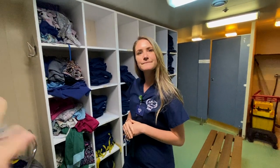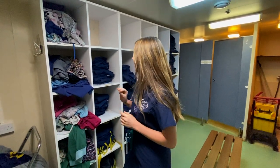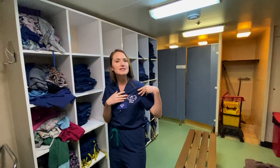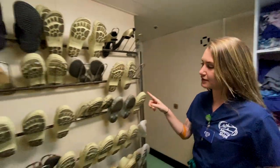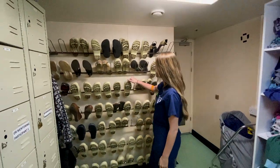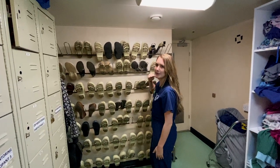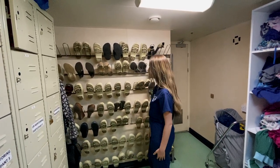You can bring your own pants, but they want you to wear the top that has Mercy Ships on it. You can also wear these plastic shoes on the ward, which are nice because you can wipe them down. A lot of people wear their own gym shoes, but they do have this option here.